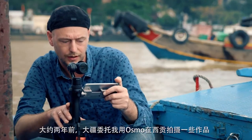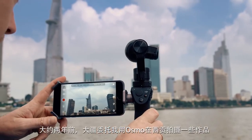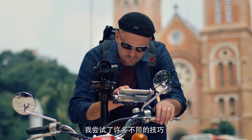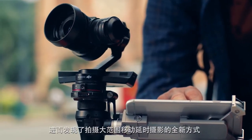About two years ago, DJI commissioned me to use the Osmo to capture some great images here in Saigon. As I experimented with different techniques, I realized that it allows for a completely new way of shooting hyperlapse.